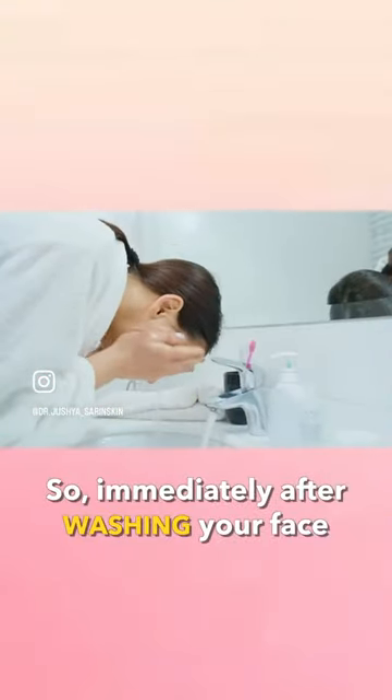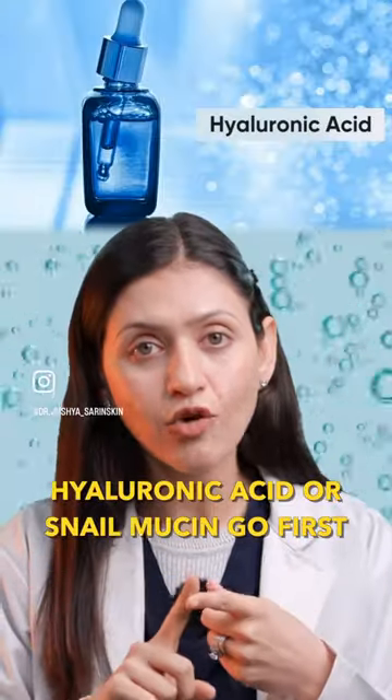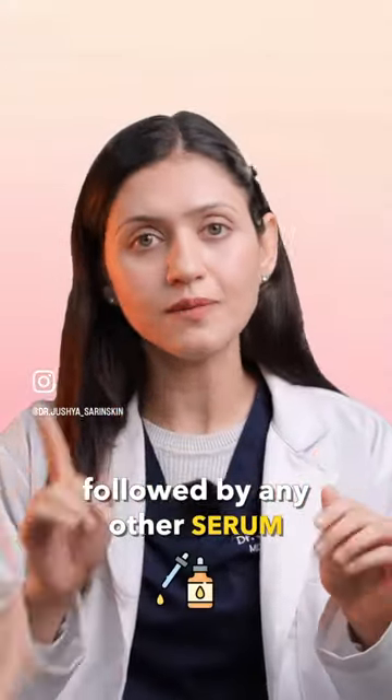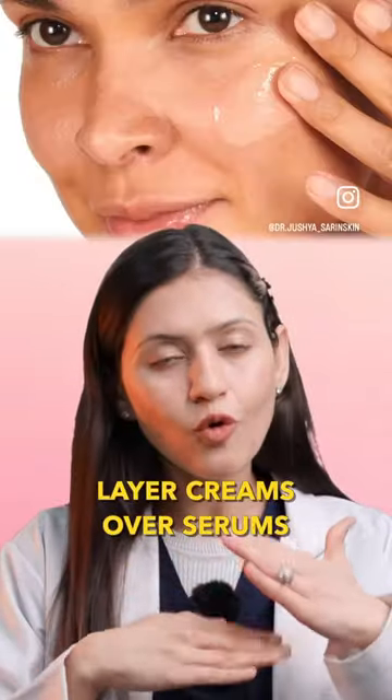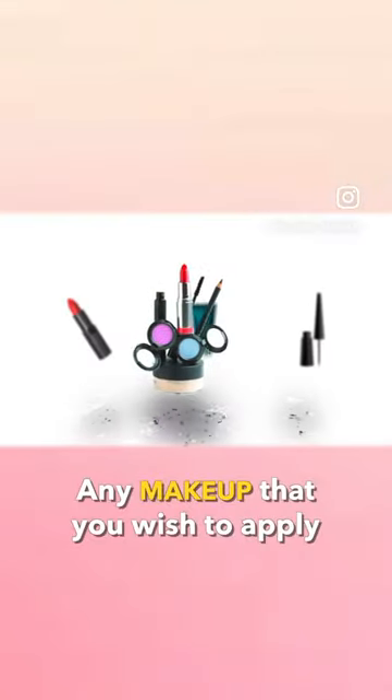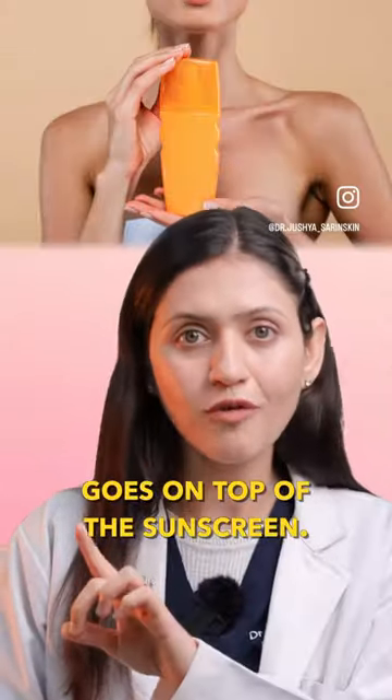So immediately after washing your face, water-based serums such as hyaluronic acid or snail mucin go first, followed by any other serum that you wish to apply. Layer creams over serums, and finally, shield your skin with a sunscreen. Any makeup that you wish to apply goes on top of the sunscreen.